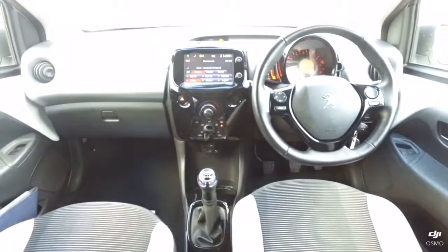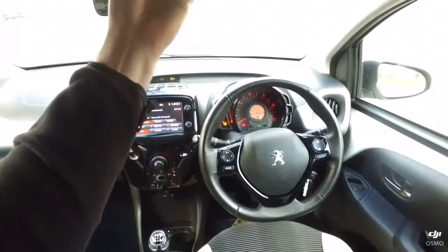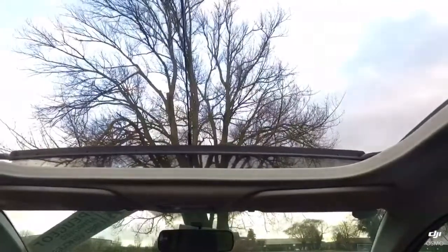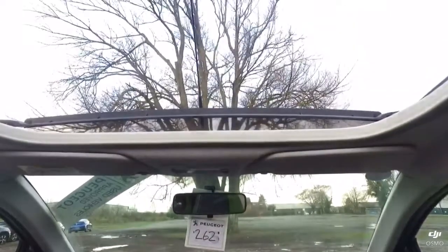Now a very unusual feature of the 108 Top is the retractable roof which I will now show you. As you can see, at the push of a button the roof pulls back, opening up the outside of the car and making it a much nicer place to be.